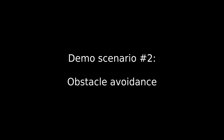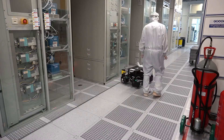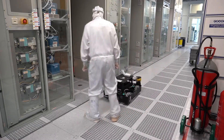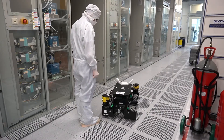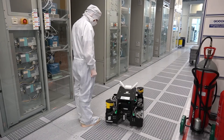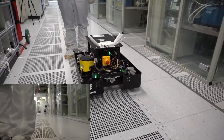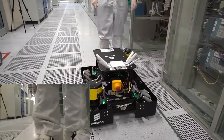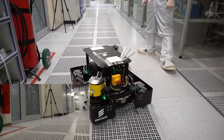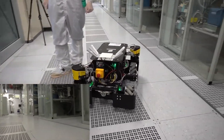The second use case is obstacle avoidance. Here you can see how AGVs react to sudden obstacles — in this case, humans. The research AGV is quite agile, so it tries to avoid collision and replan immediately. You can also see the video from the on-board camera in the lower left corner. Even though every control component is running in the cloud, it reacts quickly to obstacles and replans its path.